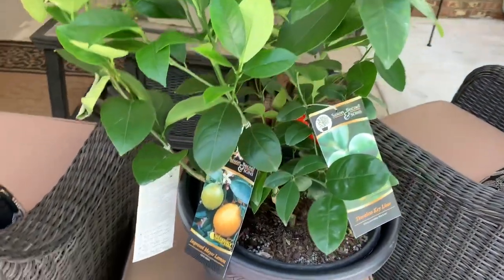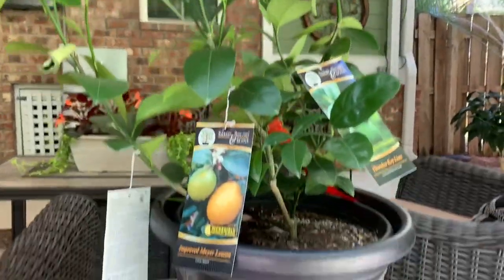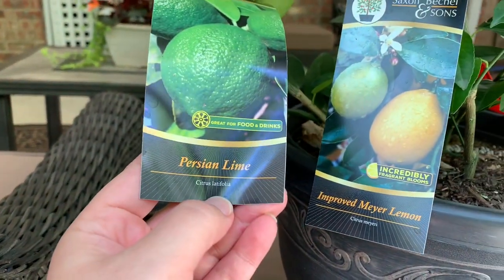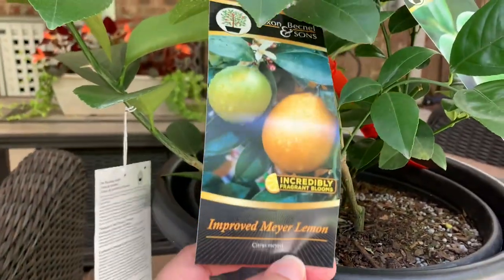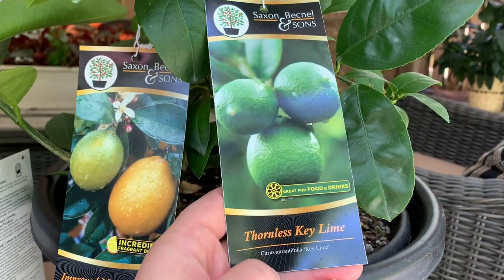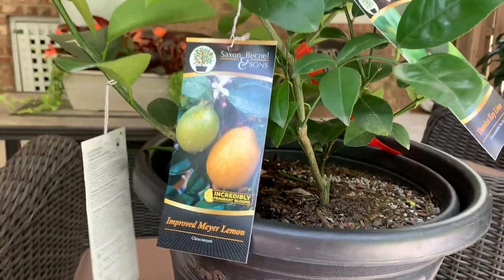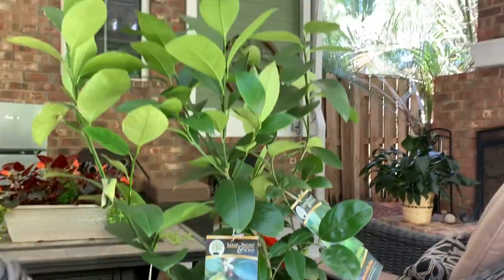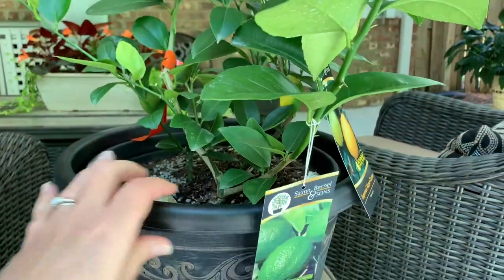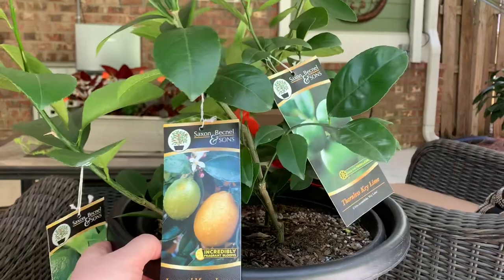I am so excited about this plant! The last time we were at Costco about a week ago, they had the sign for it but they were all sold out. It's a three-in-one — three different trees in one pot. There is a Persian lime, great for food and drinks; an improved Meyer lemon with incredibly fragrant blooms; and a thornless key lime. It comes in this little pot and the directions say you leave it in this pot for the first two years, then plant it where it'll get sun and shade.